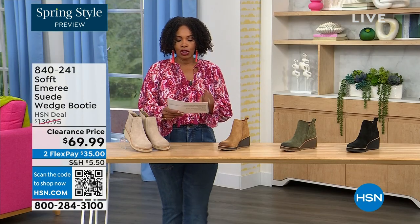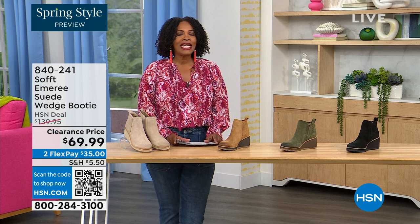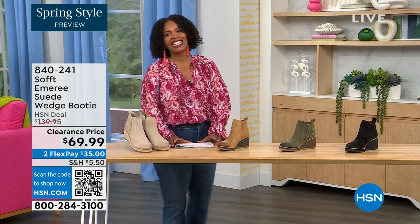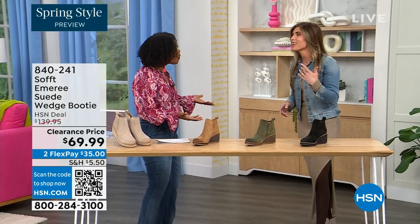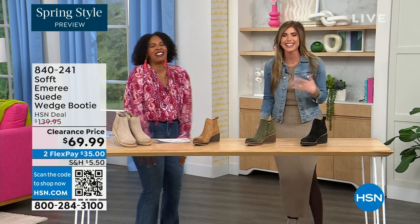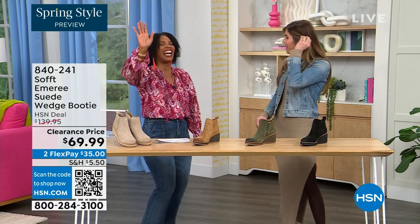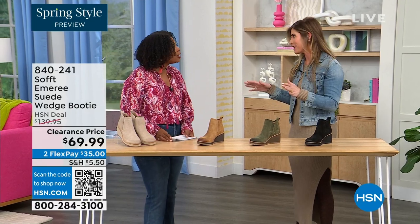We originally brought it in sizes 6 to 11 including half sizes. Here to share even more with us, another footwear lover and expert is Cynthia Zimbalas — so great to have you. I was thinking the Greeks are coming out in force tonight because I'm also Greek! So yes, how cute are these booties?